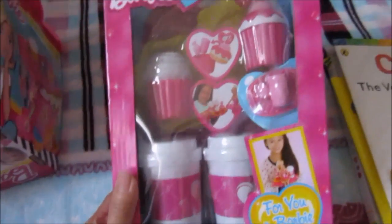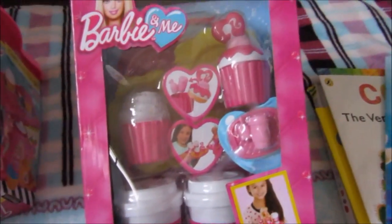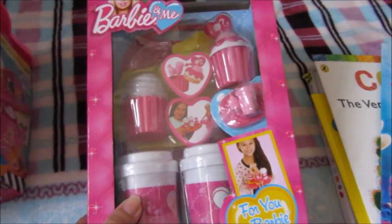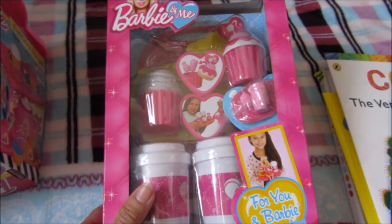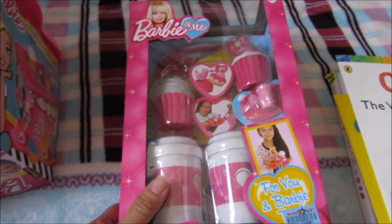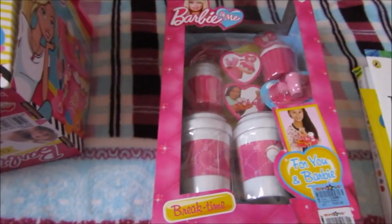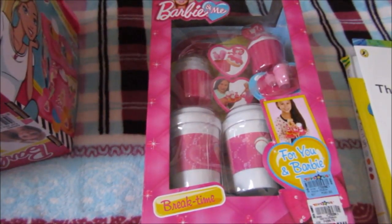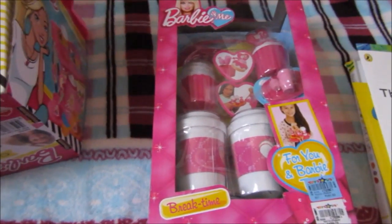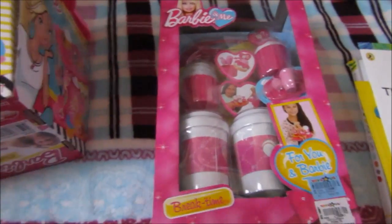Mom also got this one — or actually, I got this one. This is another break time set. It comes with cupcakes and two coffee cups. So this will be great for our coffee shop dramatic play. I have a supermarket set which I'll show you. I want to cover the grocery parts and then either cover them plain white or print some coffee shop signs and pictures. We'll definitely use that, and then my husband and I can order from my son.